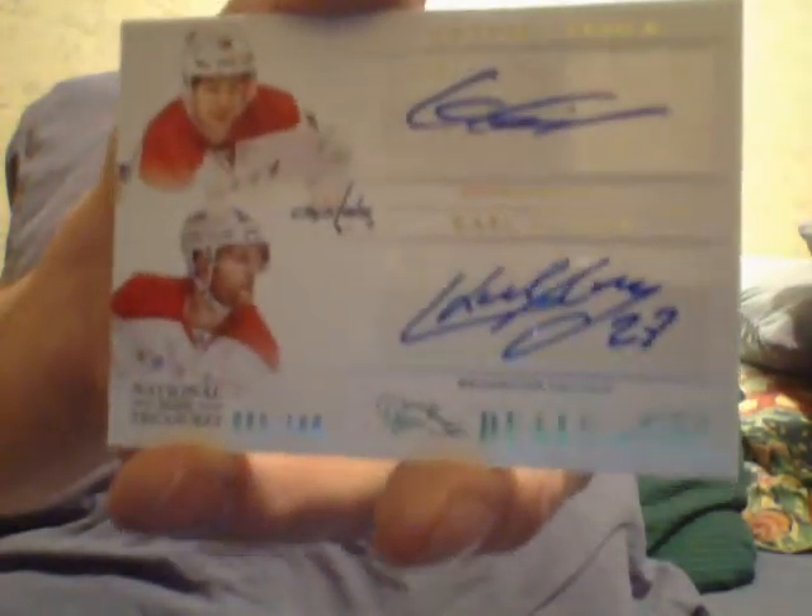And here is a dual, number 200, of Connor Carrick and Carl Owlsner — I don't know who the hell they are. Two printing plates of Antoine Roussel and Timo Solani.